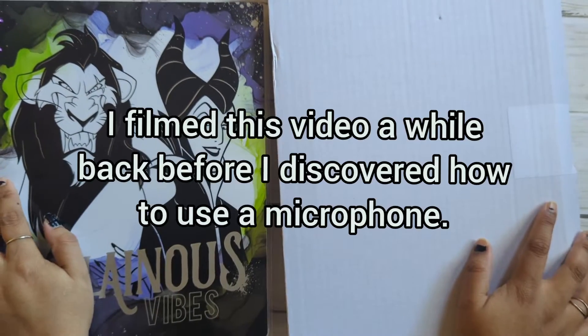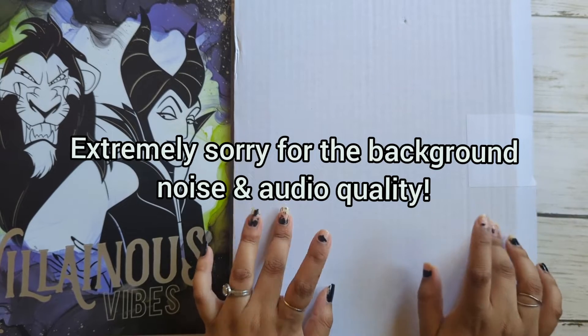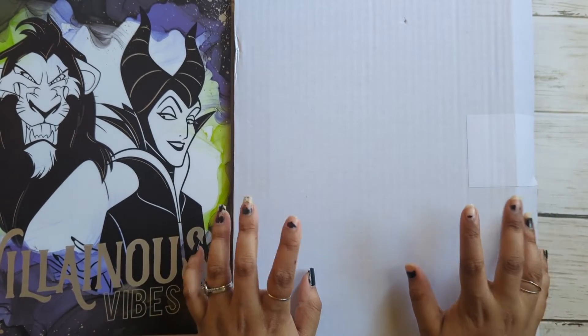Hey everyone, welcome to my channel. I just wanted to put out this quick video of an unboxing from The Happy Runner, because I posted it on Instagram and some people were really interested to see what I got.